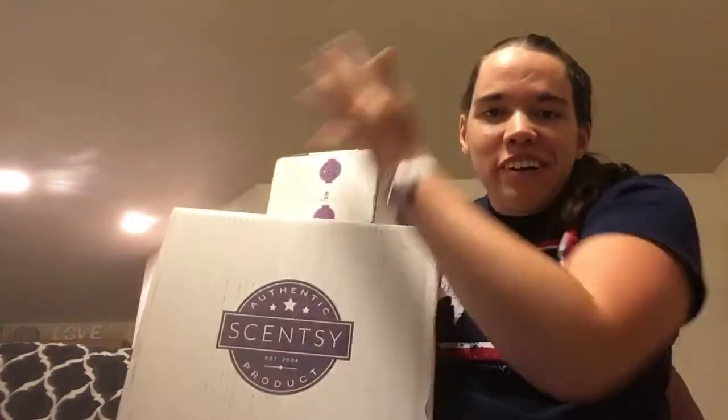Hi everyone. You can't quite see the logo — there we go. I'm here with not one, but two Scentsy boxes. So I am going to just get into this. I'll do the little one first because it's on top. It's a little easier to get to.